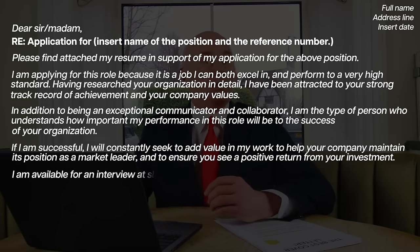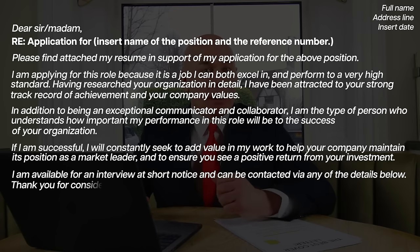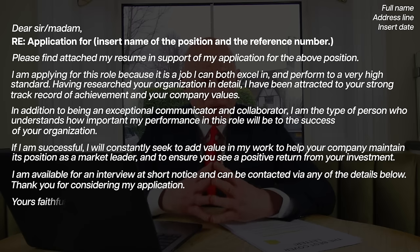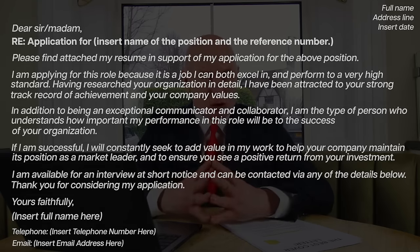I am available for an interview at short notice and can be contacted via any of the details below. Thank you for considering my application. Yours faithfully, [insert your full name, telephone number and email address].